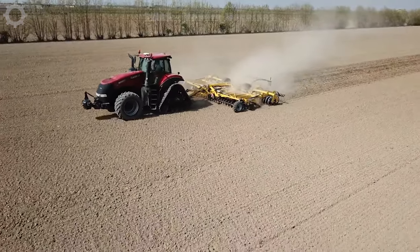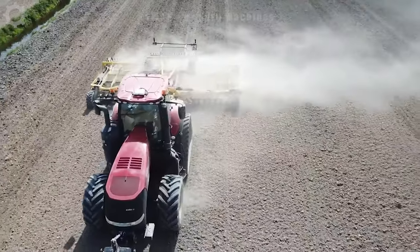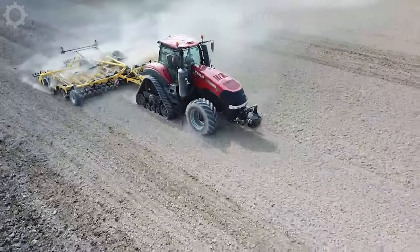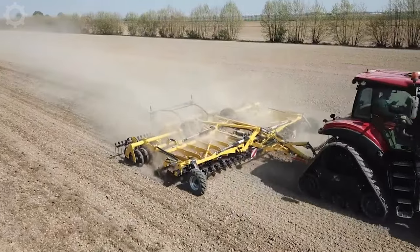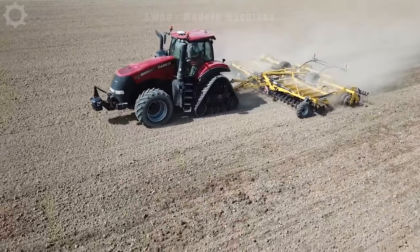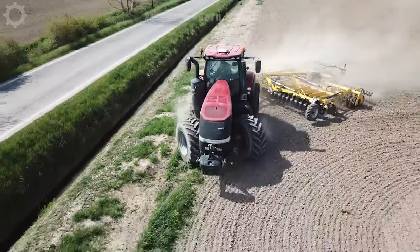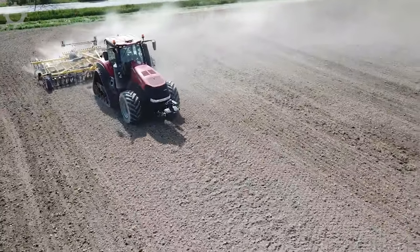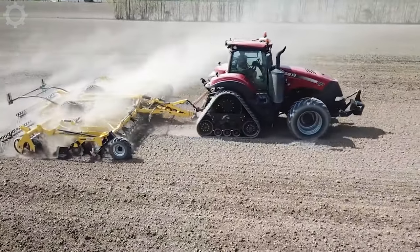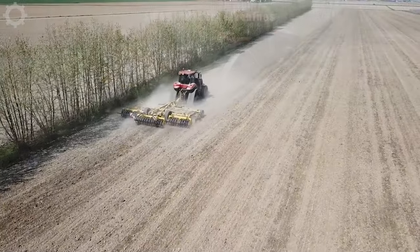Modern machinery has replaced much of the laborious and time-consuming work of farmers in the process of tilling the land. The Case IH Magnum 380 is equipped with a powerful engine with a capacity of approximately 380 horsepower, enabling high working speeds and heavy-duty tasks such as ploughing, tilling, and softening the soil before sowing. Case IH Magnum 380 has a reputation for durability and reliability, built from high-quality materials and undergoing rigorous quality checks.